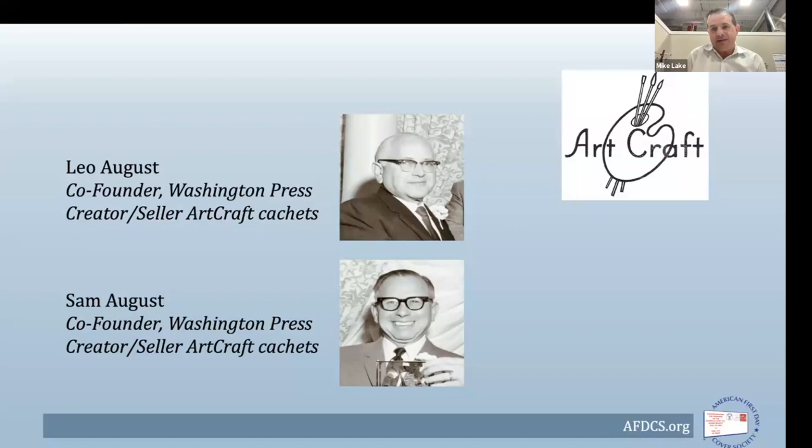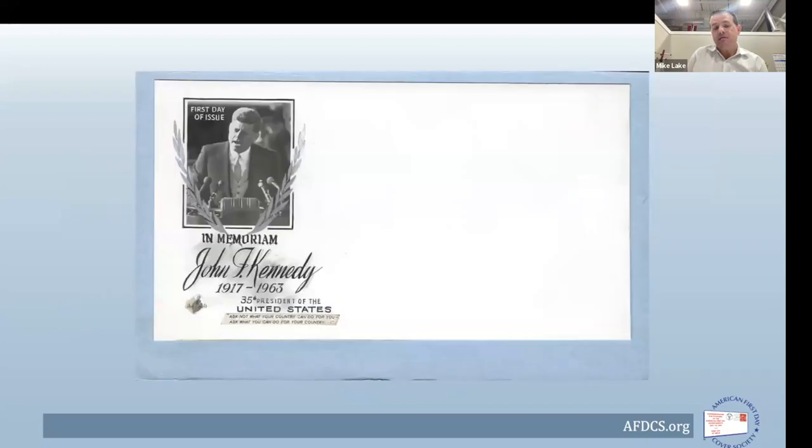Weeks went by and they didn't hear anything. It became clear there would not only be a stamp release, but that it would happen most likely on the anniversary of the president's birth — May 29th. They needed to get the wheels in motion: get a cachet developed, get plates engraved, get them printed and marketed out to collectors. This is a first-go essay of the cachet — one that was not issued.